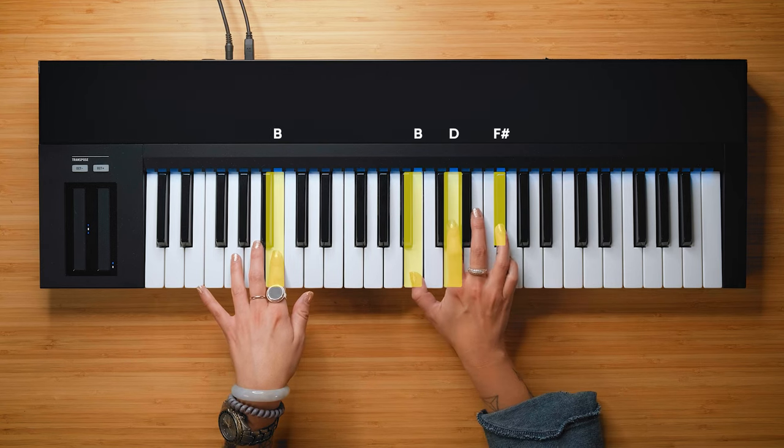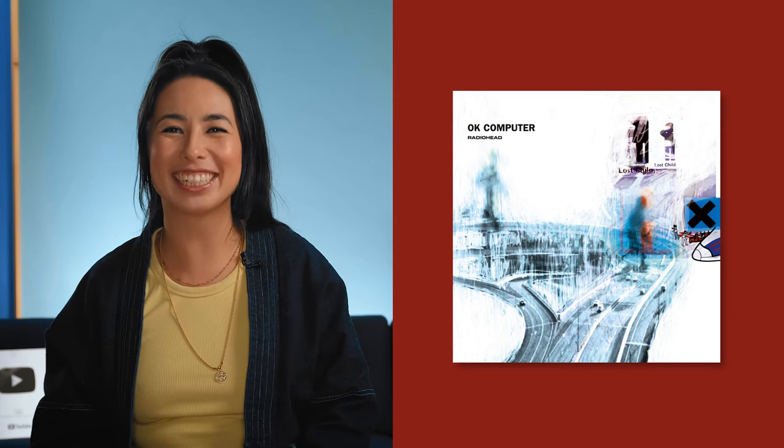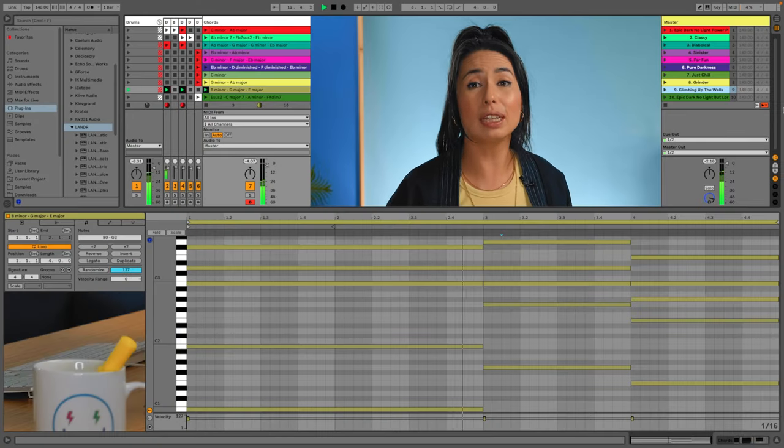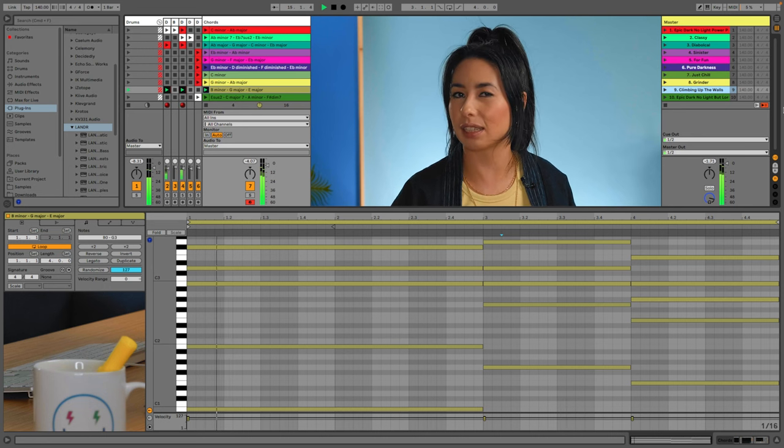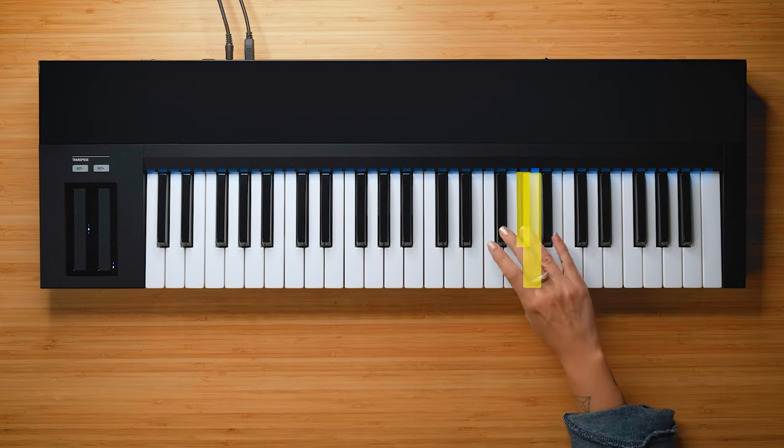Number nine is called Climbing Up The Walls: B minor, G major, E major. This one has an eerily uplifting quality to it, coming from the Radiohead song Climbing Up The Walls. It's that E major chord at the end of the progression that really pulls it up, but the return to B minor makes it a little unsettling. The E major has a G sharp in it, which comes from B Dorian — it has a natural 6 in the scale. Dorian has such a sad but epic quality; you'll recognize it from Mad World by Tears For Fears.